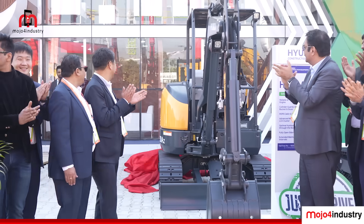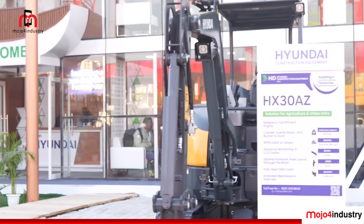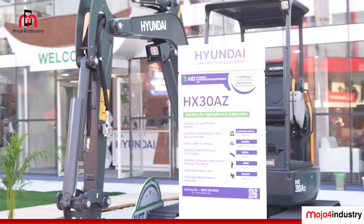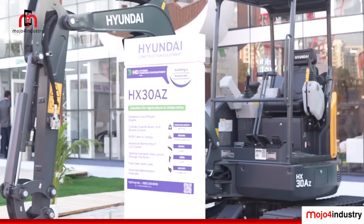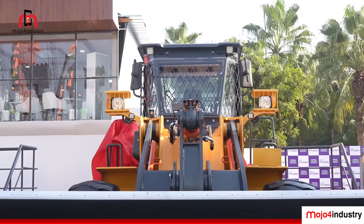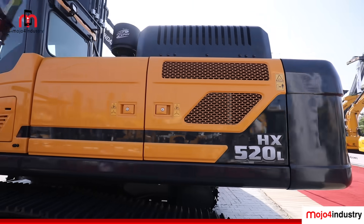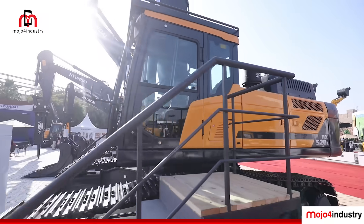The successful launch of new products by Hyundai Construction Equipment at Bauma Conexpo India 2024 underscores the company's commitment to advancing technology and enhancing customer value. Stay tuned for more exclusive reports from Bauma Conexpo India 2024.